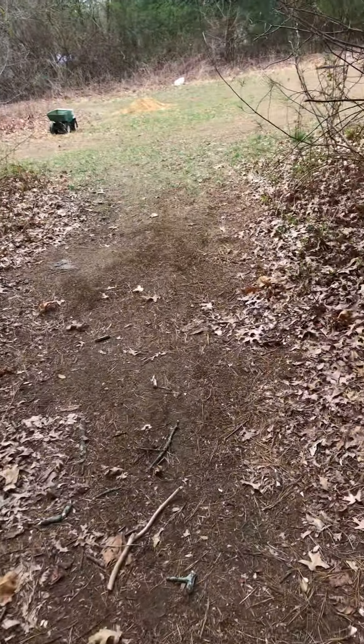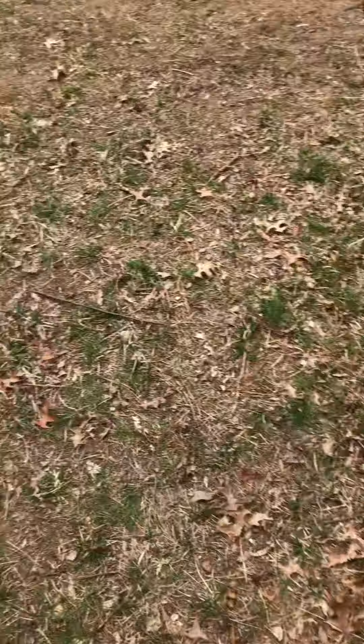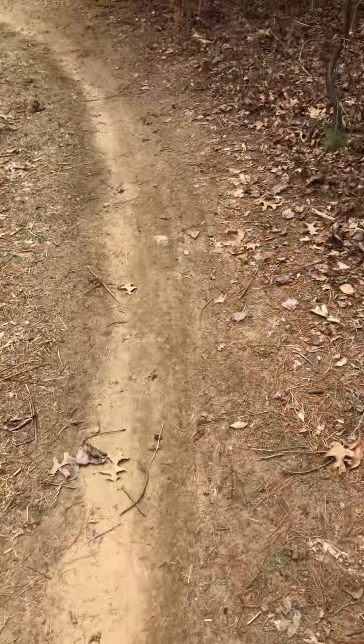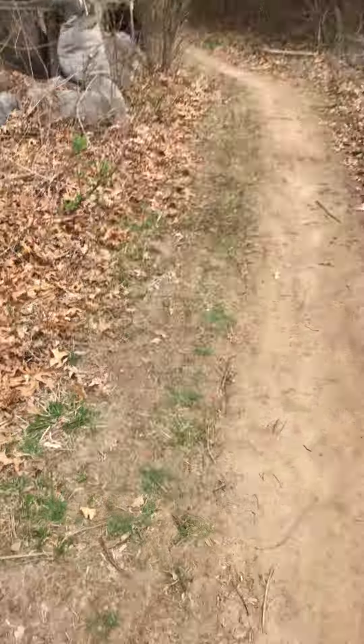We're gonna be showing you the new path too. Here's the field. So the new path has prickers but we just cut it out a little bit and it leads to the tire fort. All those tires. This path goes out right there — it's a little loop, good for the dirt bikes, then it loops out and comes here in the field.